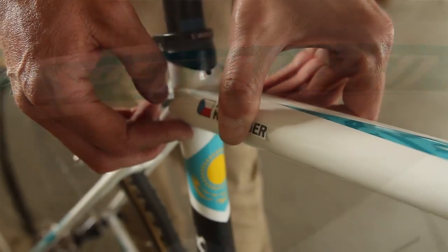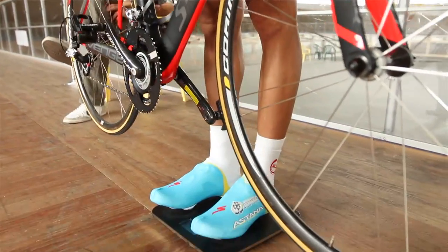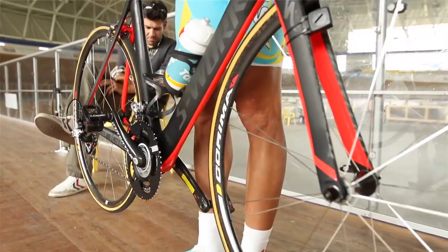We are here at the Montechiari velodrome with Roman Kretzinger. We are in the second or third take of the performance test we're doing with him, and mainly we're going to do aerodynamic and performance tests on different road bikes — the SL3 and Avenge.